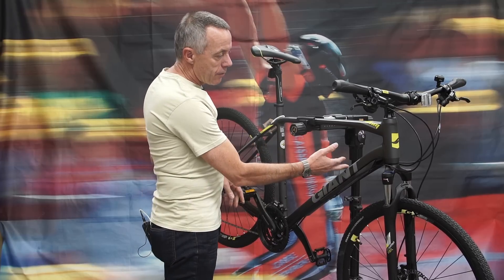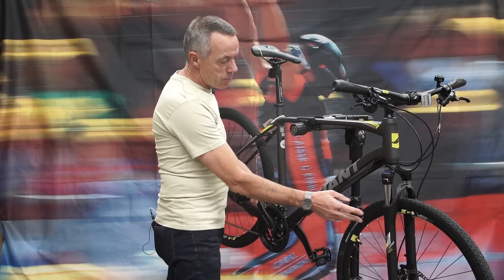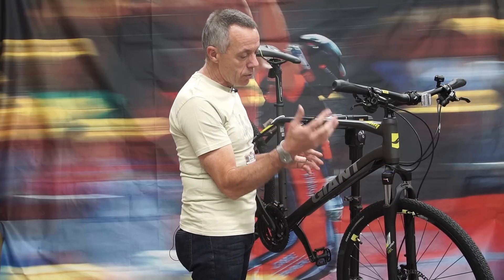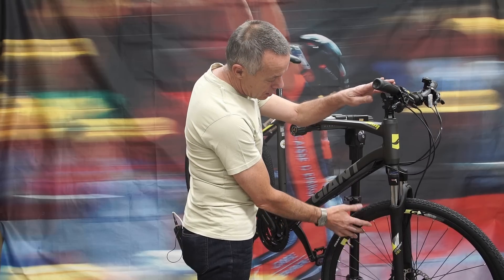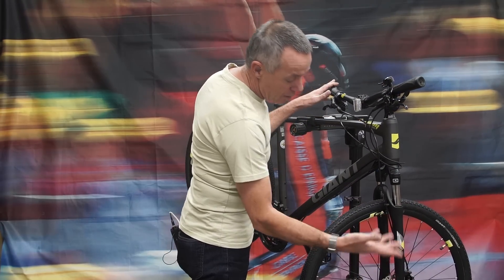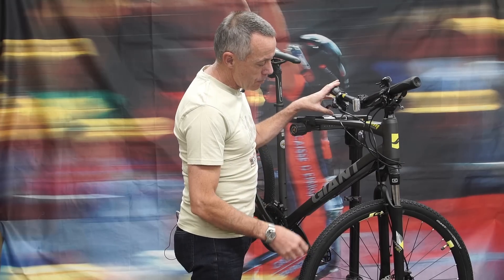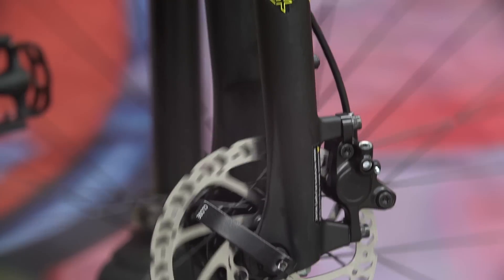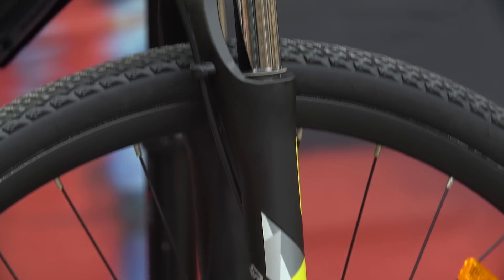It has an aluminium frame which is quite lightweight, suspension forks which have a lockout capability so you can turn the suspension off on those occasions where you don't need it, and hydraulic disc brakes which are a benefit to all riders but particularly commuters who ride rain, hail or shine — the wheels last longer, the brakes work better, and it's a real added safety feature as well.